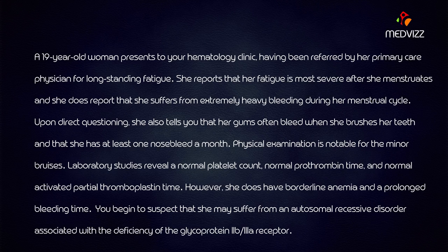A 19-year-old woman presents to your hematology clinic, referred by her primary care physician for long-standing fatigue. Her fatigue is most severe after menstruation, and she reports extremely heavy bleeding during her menstrual cycle. She also reports that her gums often bleed when she brushes her teeth, and she has at least one nosebleed a month. Physical examination is notable for minor bruises. Laboratory studies reveal a normal platelet count.